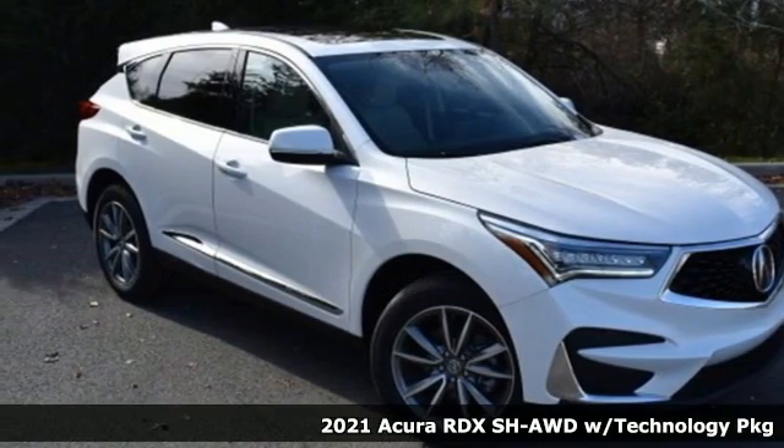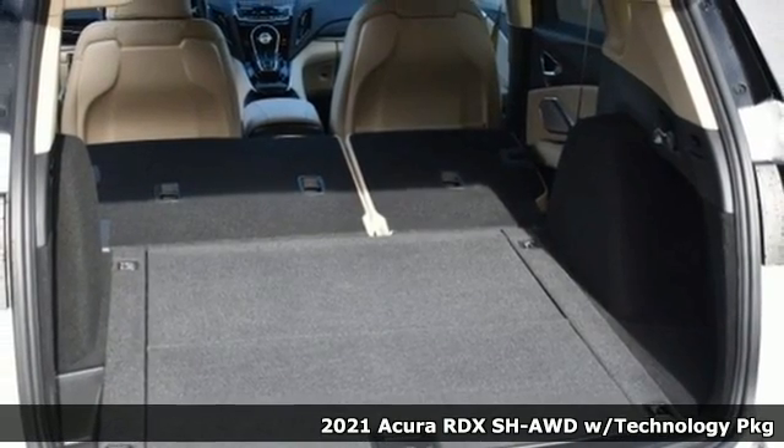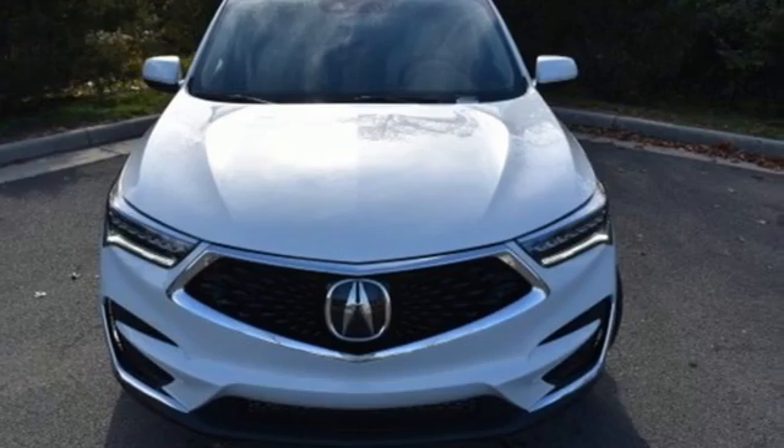It's the new 2021 Acura RDX. It connects you and the road and is the benchmark in the premium SUV class. Plus, it offers an exciting list of features.